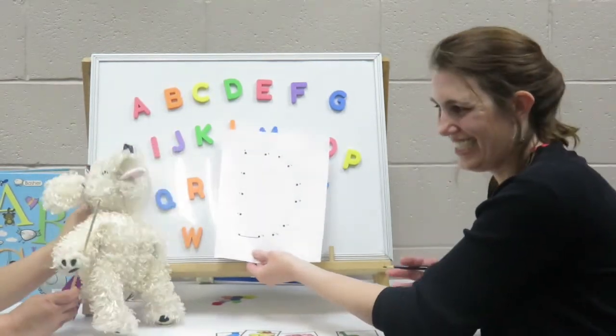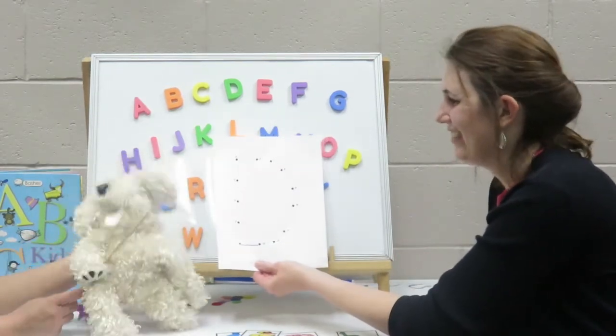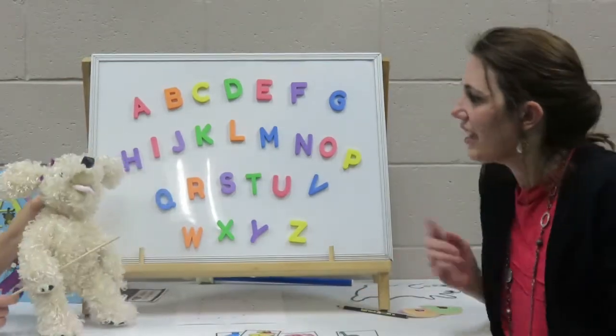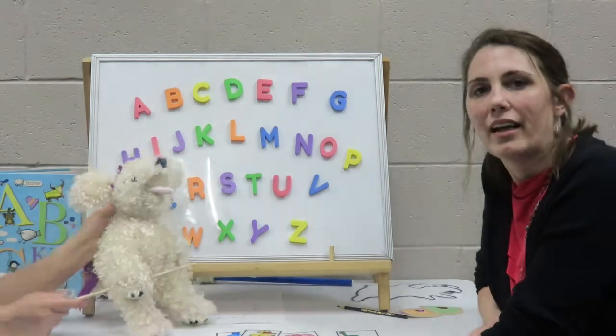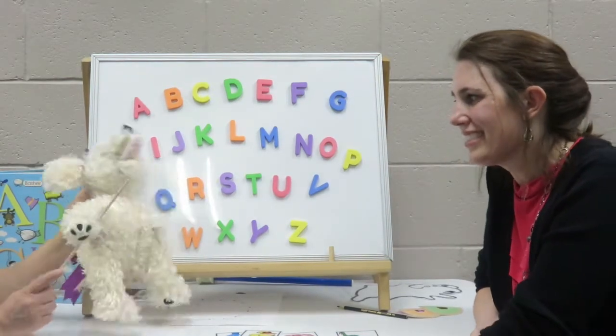Oh, Dottie, that was so cute to have the letter D. Oh, thank you, darling. I love the letter D. Thank you for sharing that dot-to-dot. You're welcome. Dottie, would you like to help me have the kids guess some other letter D words? Definitely. Let's do this.